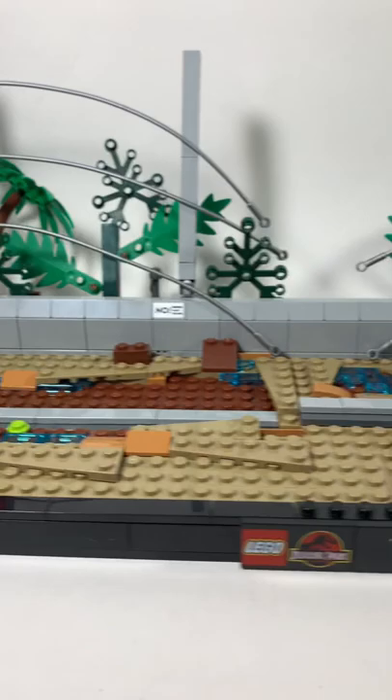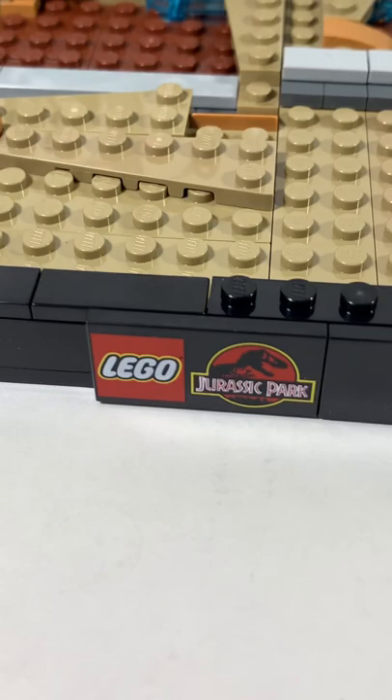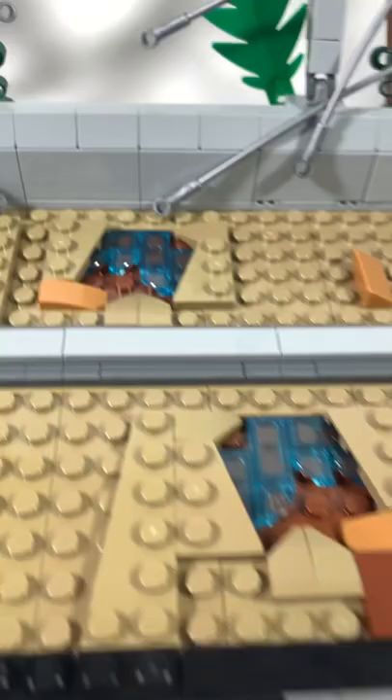The diorama itself is a great recreation of the T-Rex's first appearance. There's a sign for the dinosaur and two printed bricks for the Jurassic Park logo and a quote by Ian Malcolm saying, 'Boy do I hate being right all the time.' I also like the electric fence — it uses these two pieces to make it look damaged. Even the footprints of the T-Rex are amazing.